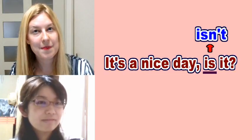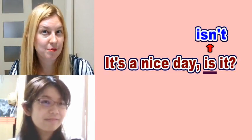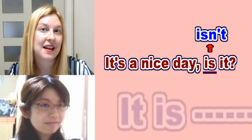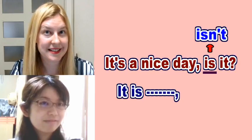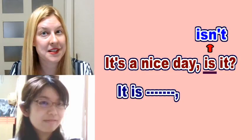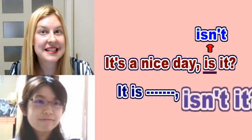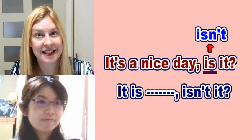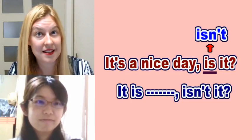Let's talk about the grammar of this phrase. If you have a positive expression — in this case, 'it is a nice day' — that's a positive expression. But the tag question becomes the opposite, negative meaning. So we say 'isn't it' — is not it — isn't it. So: it's a nice day, isn't it?